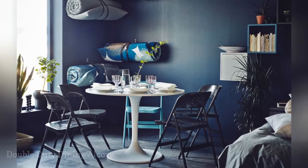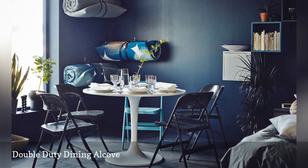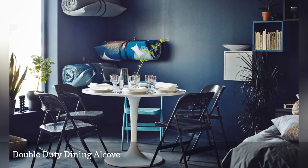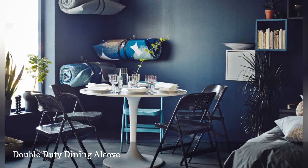You're dying to host a cozy dinner party, but you don't have room for a dining set, not to mention a sofa. What to do? Turn to your walls. Untapped vertical space will help you create a double-duty nook.